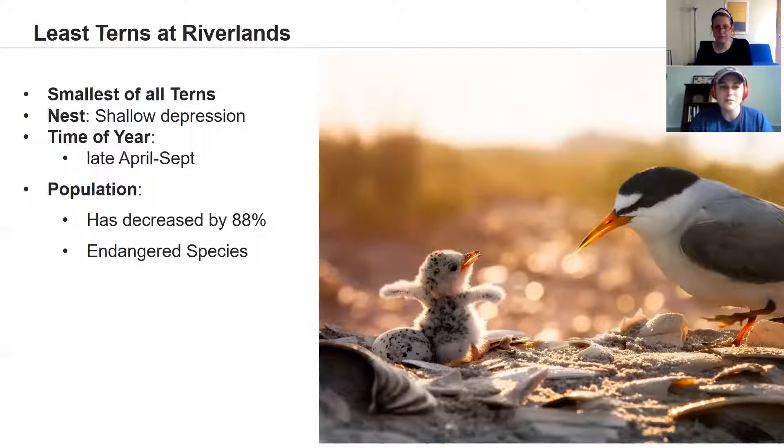Those chicks are adorable, and you can typically find Least Terns at the sanctuary between late April through September — late spring all the way through early fall. They haven't been spotted on the sanctuary yet but could be arriving any day. Unfortunately their population has some concern: in the 1900s their numbers drastically declined and they were listed as an endangered species in 1985.